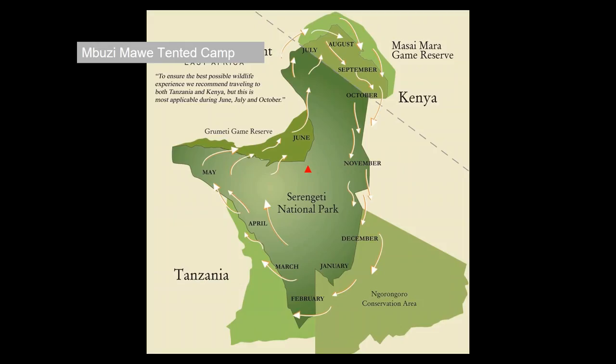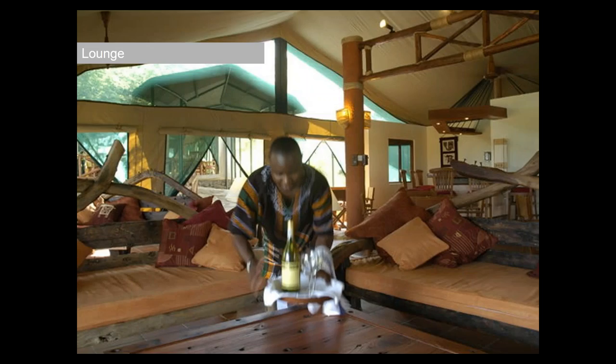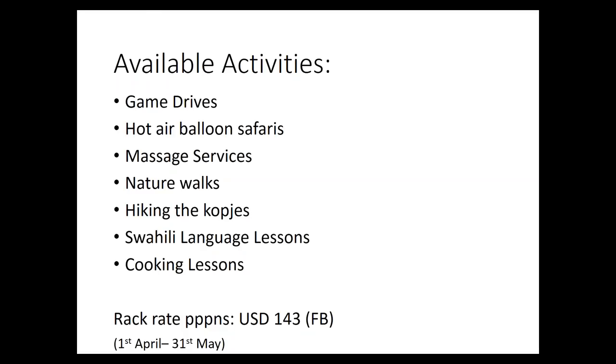Buzi Maui — Swahili for Klipspringer, a very small antelope that lives in rocks. It's a great product for a certain price point. It's only got 16 tents, in a very good location — not just for this time of year but also for year-round game viewing on the edge of the central Serengeti, Seronera region. Activities include hiking the kopjes, seeing Klipspringers, Swahili language lessons, and cooking lessons. The low season rack rate is $143 full board.